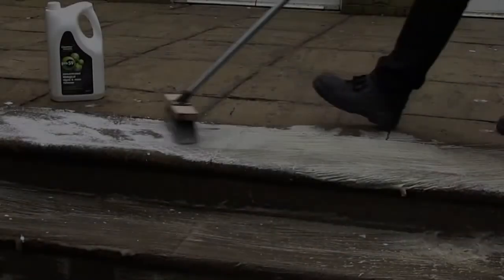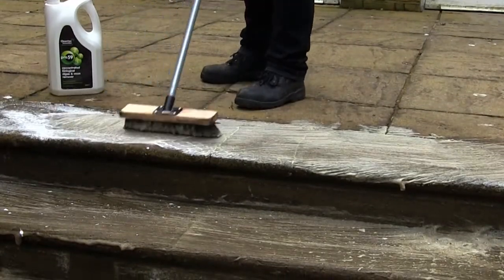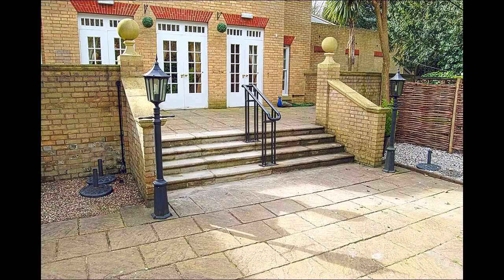A lot of it is you scrub very hard but you still have that residue left at the end of it, which is very annoying to finish it off. But having been introduced to the biological algae and moss remover, it's been an absolute godsend for us. It's been so much easier — like many things, you're introduced to stuff and you think, does this really work or is this just another product that says it's going to do something but doesn't actually do it?